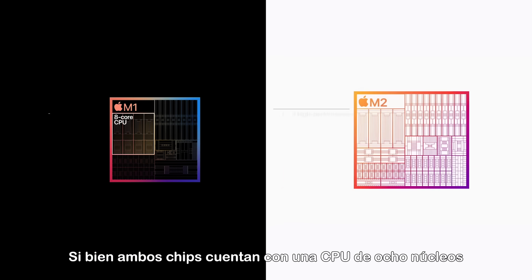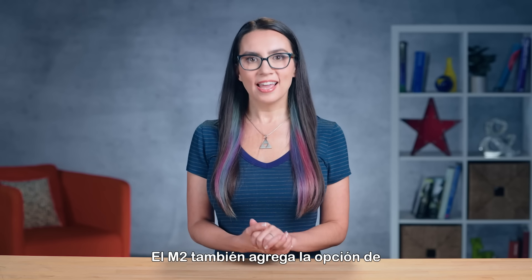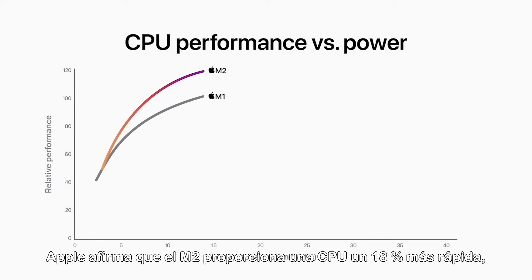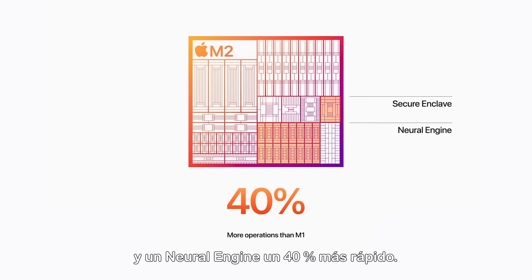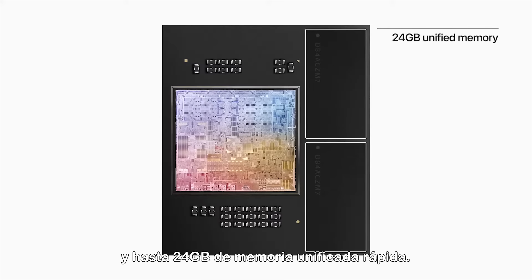While both chips feature an 8-core CPU with 4 performance cores and 4 efficiency cores, the M2's cores offer moderate performance and efficiency improvements. The M2 also adds the option for two additional GPU cores. Apple states that the M2 provides an 18% faster CPU, a 35% more powerful GPU, and a 40% faster Neural Engine. It also delivers 50% more memory bandwidth compared to M1 and up to 24GB of fast unified memory.